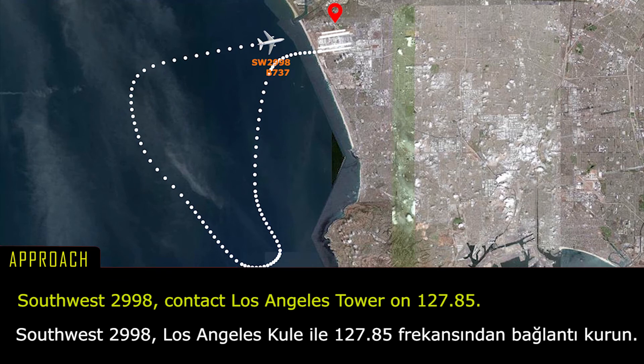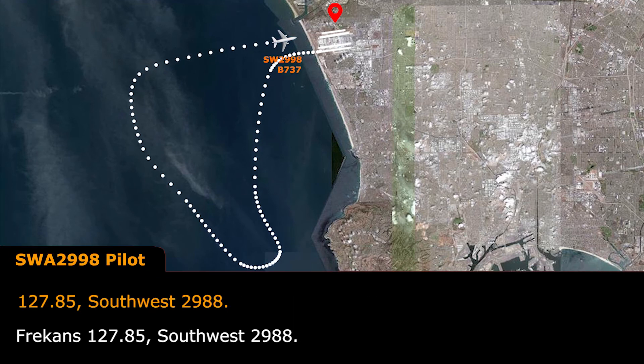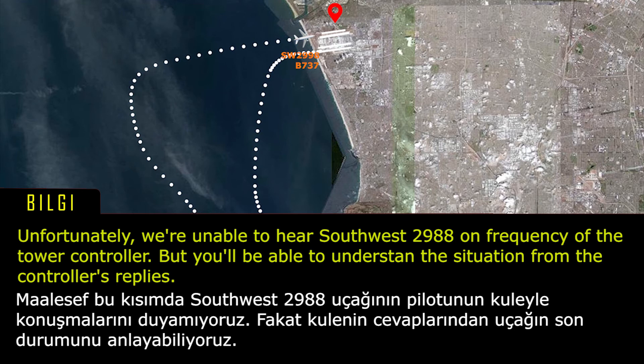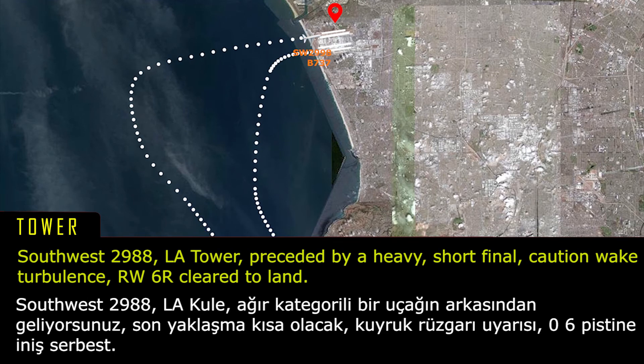Southwest 2988, contact Los Angeles Tower on 127.85. 127.85, Southwest 2988. Southwest 2988, LA Tower, proceed by heavy short final, caution wake turbulence, runway 6 right, cleared to land.